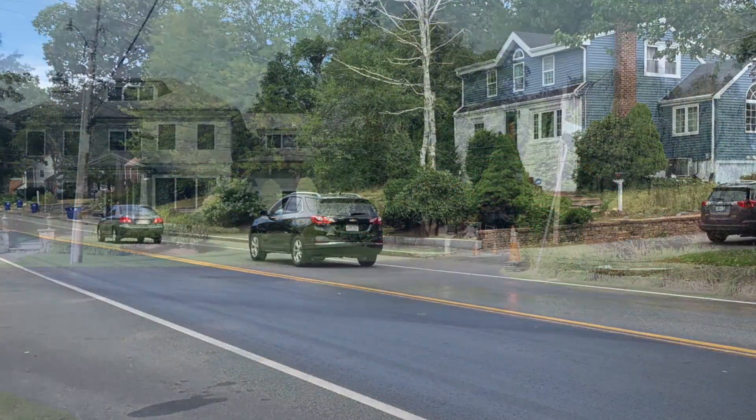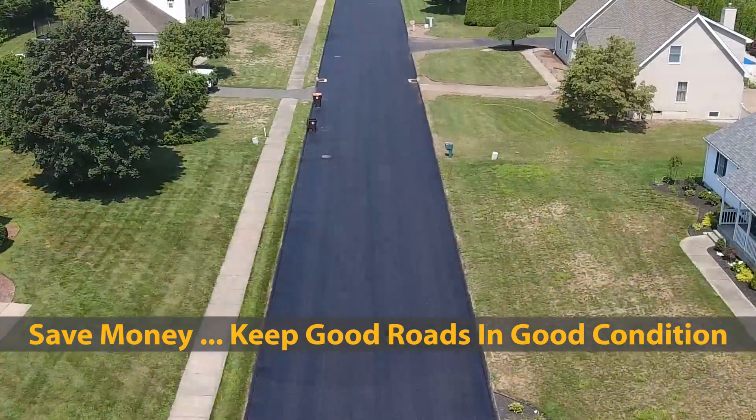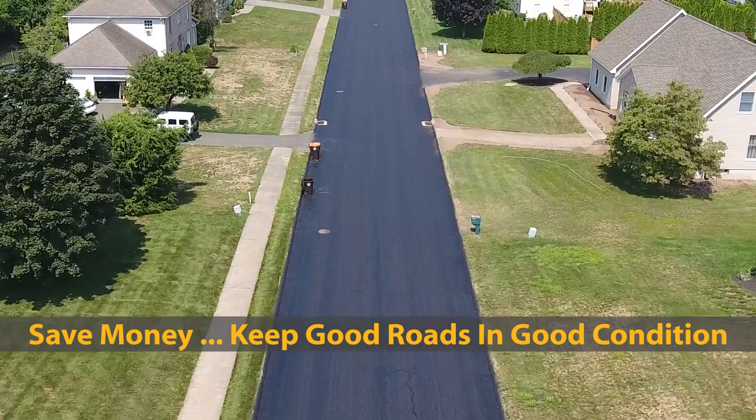Don't wait for cracking and other damage to occur before treating your roads. Proactively apply fog seals to good pavements to keep them in good condition and save taxpayers money.